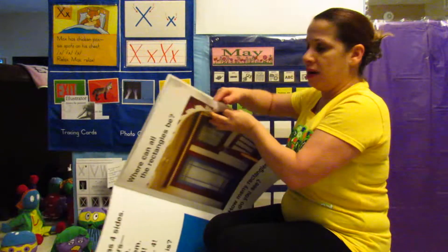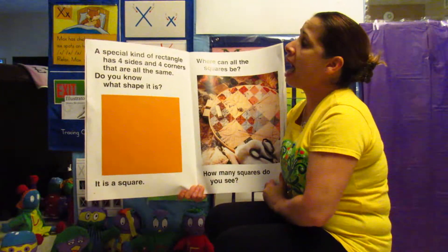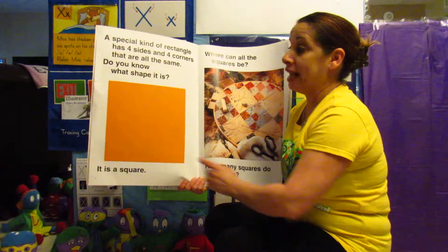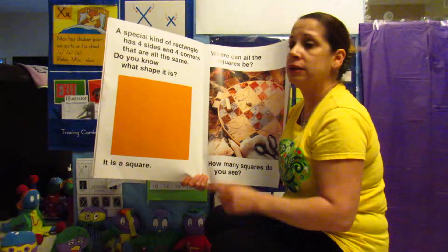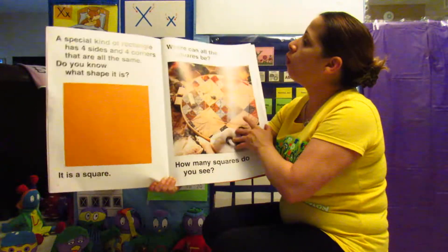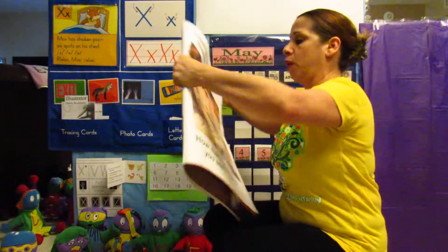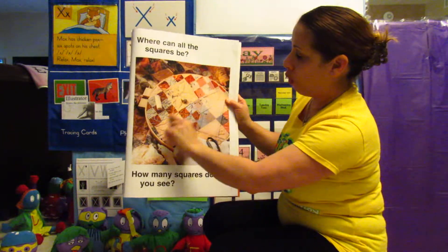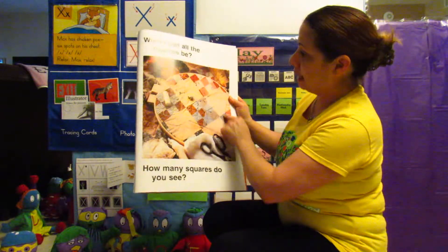Sorry about that, guys. A special kind of rectangle has four sides and four corners that are all the same. Do you know what shape it is? It is a square. Let's count the corners: one, two, three, four. Let's count the sides: one, two, three, four. That's a square. Where can all the squares be? How many squares do you see? I see one, two, three, four, five, six, seven, eight. That's a lot of squares here — we can keep counting!